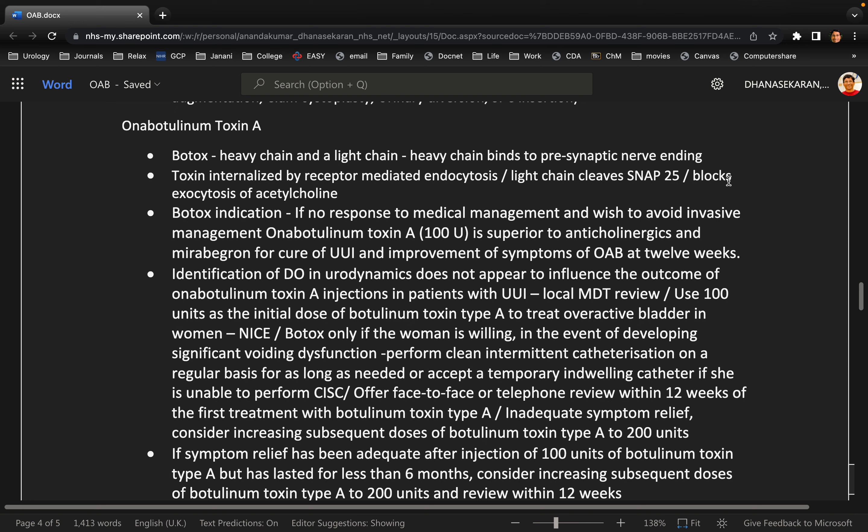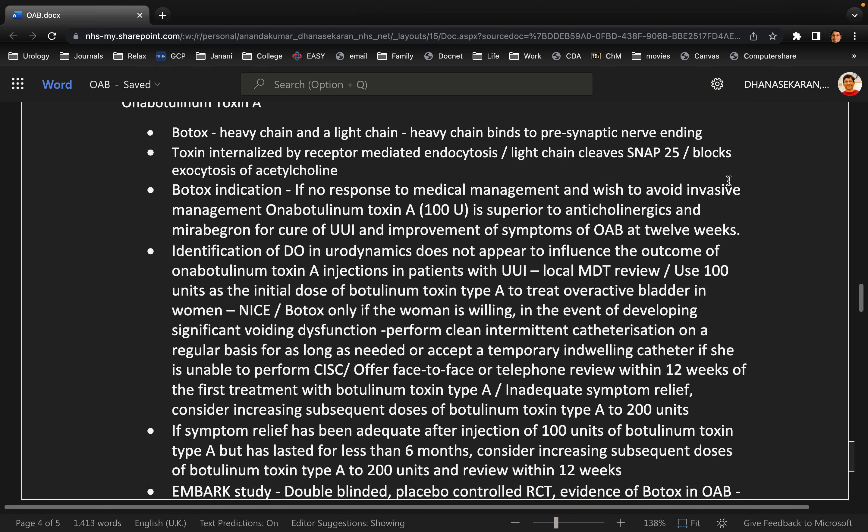In a non-neuropathic patient, the adequate dose is 100 international units. In a neuropathic patient, the initial dose is 200 international units, as evident by the EMBARK and DIGNITY studies respectively. There are some prerequisites — one is that the patient should be able to do self-intermittent catheterization in case they go into urinary retention, which I will counsel the patient about. Other side effects include urinary retention and infections.